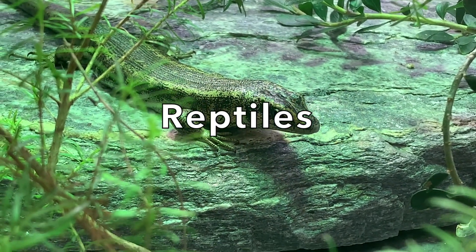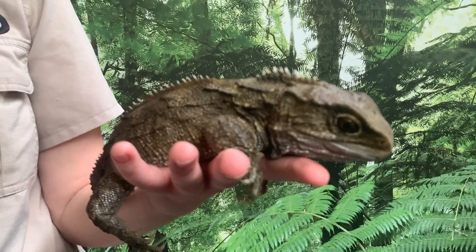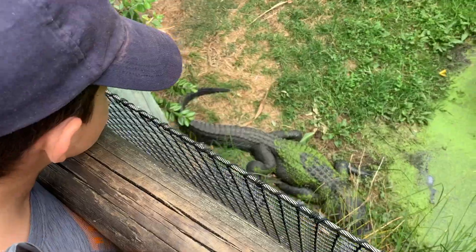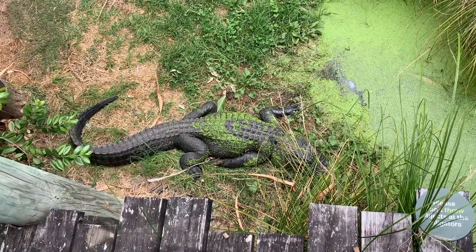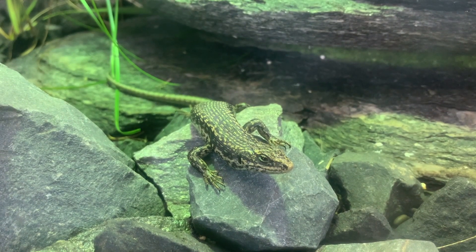Reptiles are cold-blooded animals that lay eggs. They are usually covered with scales or horny plates. Reptiles use lungs to breathe. Common reptiles that you can see in many zoos include alligators, crocodiles, turtles, tortoises, lizards and snakes.